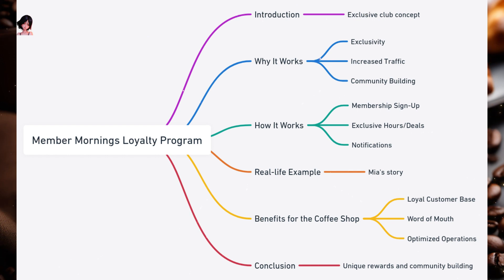Real-life example — Meet Mia. She's a writer who loves the quiet ambience of her local coffee shop. One day, she learns about the shop's new Member Mornings Program. Every Wednesday, members can come in an hour before the usual opening time. Mia loves the idea, signs up, and starts attending these early sessions. The quiet environment is perfect for her writing, and she even gets a special discount on her favorite latte. Over time, Mia gets to know other regulars, and they form a small community of early risers who share stories and ideas over their morning brew.